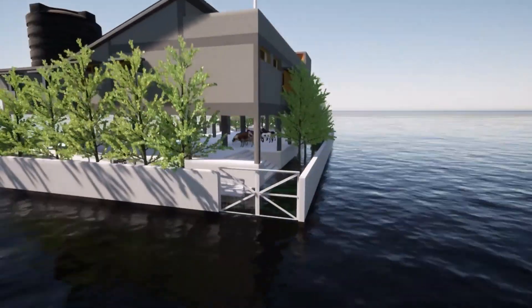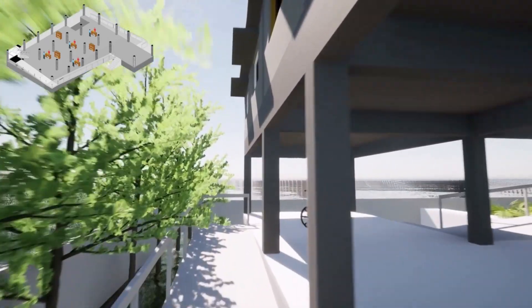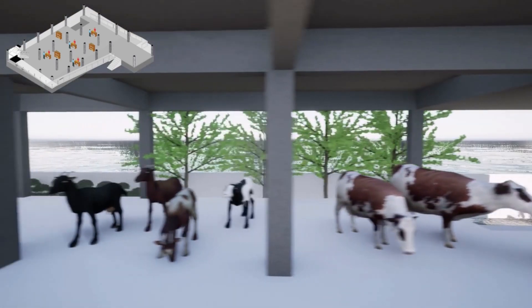Our structure is raised on a 1.2 meter plinth that leads to the stilt level, where we propose a mandhi space during non-disaster hours and a cattle refuge during disasters.